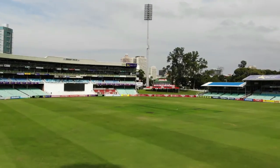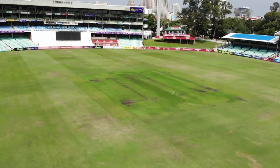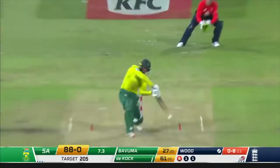We're here at the most important piece of grass at Hollywood Bet Kingsmere — the pitch. There are 10 pitches here. We've got our main wickets for Test Cricket, for ODI, and for Franchise Cricket.